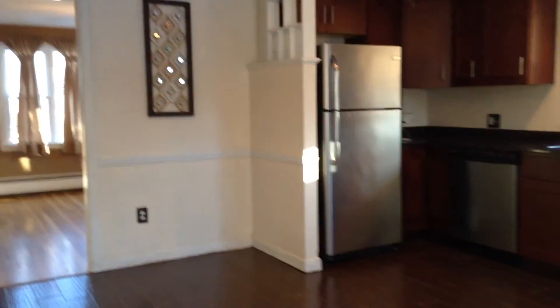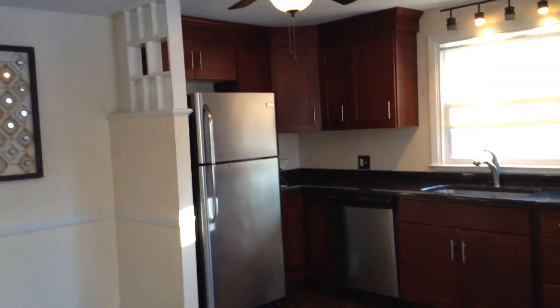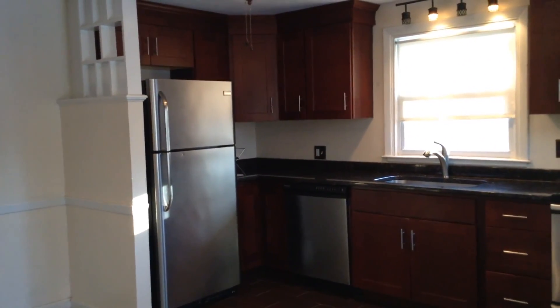Once again, my name is John with Nexus Property Management and we're here at 256 Gentian Avenue, North Providence, Rhode Island.